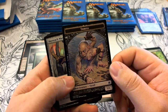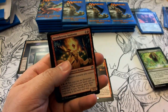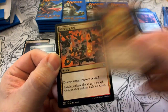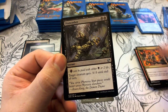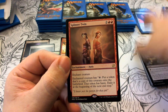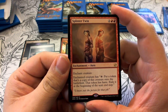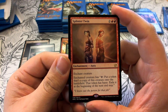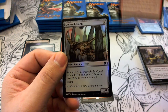Pack nine has a Thrall token. Uncommons include Incandescent Soulstoke and Wrecking Ball. Our rare is Splinter Twin — two colorless and two red enchantment aura. Enchanted creature gains: tap to put a token copy of it onto the battlefield with haste, exile it at the beginning of the next end step. Our foil is Sky Reach Manta.